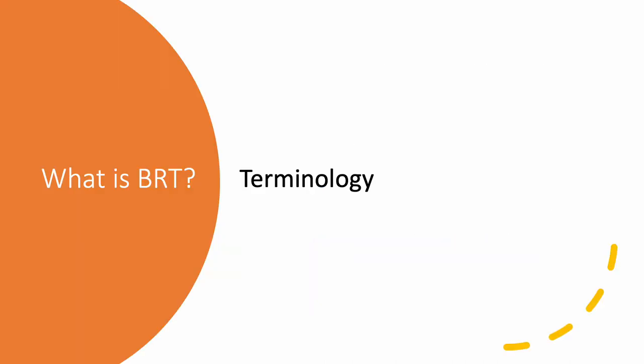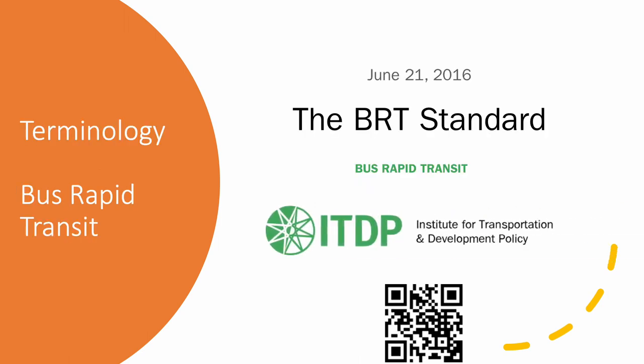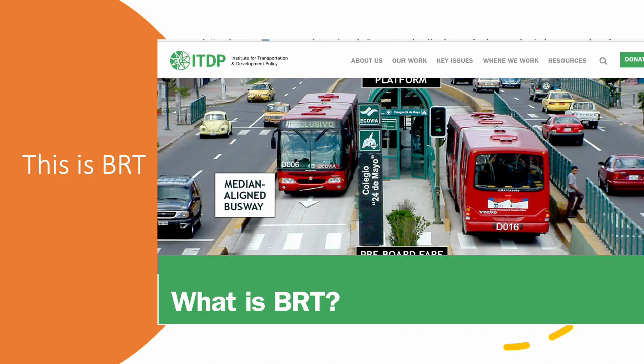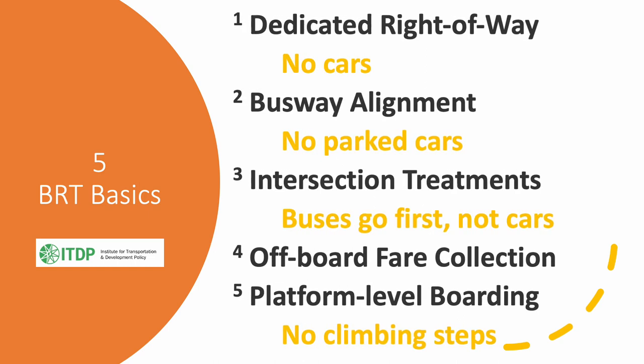So that we're all on the same page, let's define BRT, Bus Rapid Transit. The Institute for Transportation and Development Policy, the ITDP, sets the BRT standard. This picture shows the required elements of BRT. The first three requirements involve making infrastructure so that the buses can move quickly. The last two requirements are about getting people on and off the bus quickly.